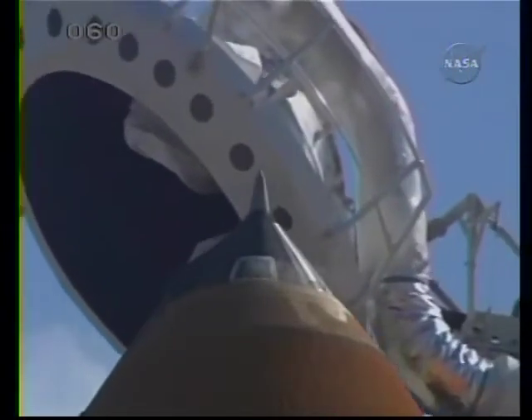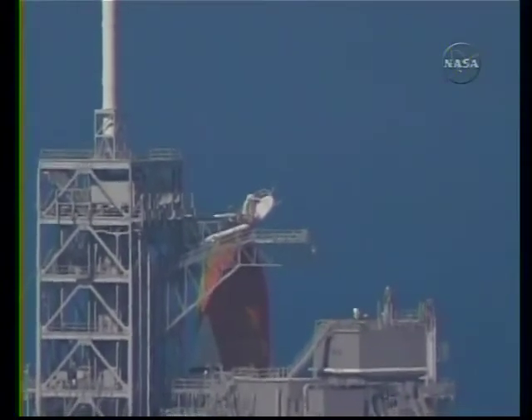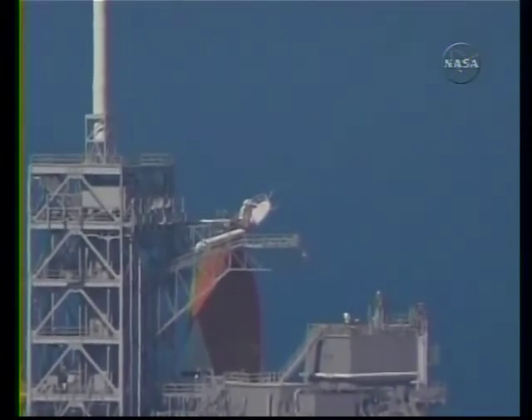Discovery, close and lock your visors and initiate O2 flow. Discovery, in work. TLC is go for ET-LH2 pressurization.